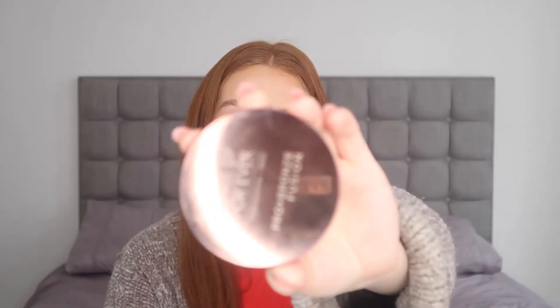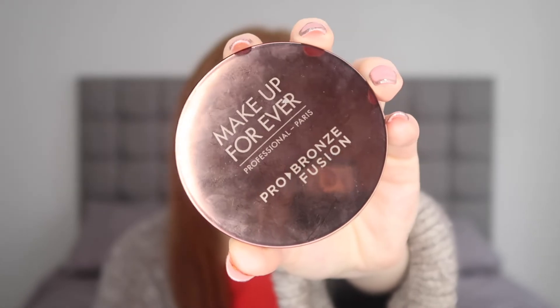For bronzer, I was easily going to say my MAC Mineralized Skin Finish, as that is usually all I wear. However in 2022 I found a new favorite - the Make Up Forever Pro Bronze Fusion. It is the most stunning golden bronze glowy bronzer. It's basically Mineralized Skin Finish but the glowy version, and it makes my skin look super glowy, super natural, and super bronzed without looking heavy or cakey. MAC Mineralized Skin Finish will always be my favorite, but this is definitely my next favorite.